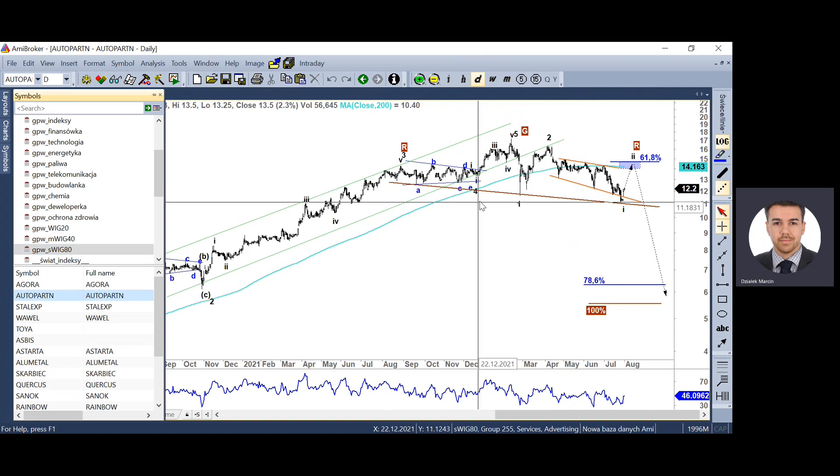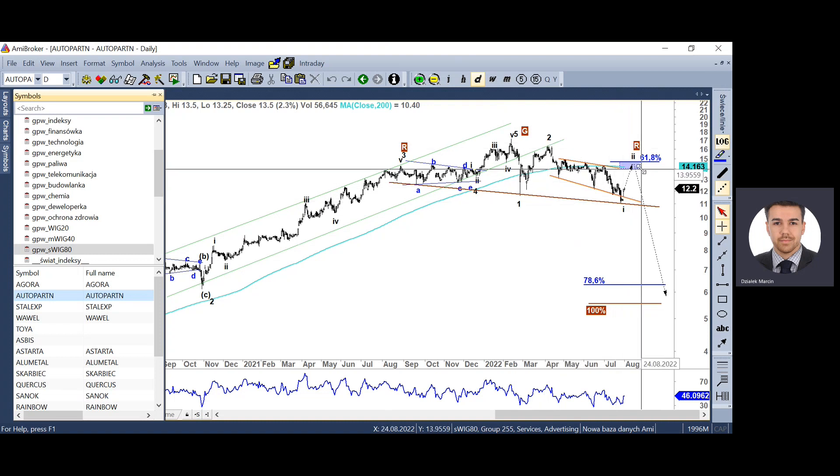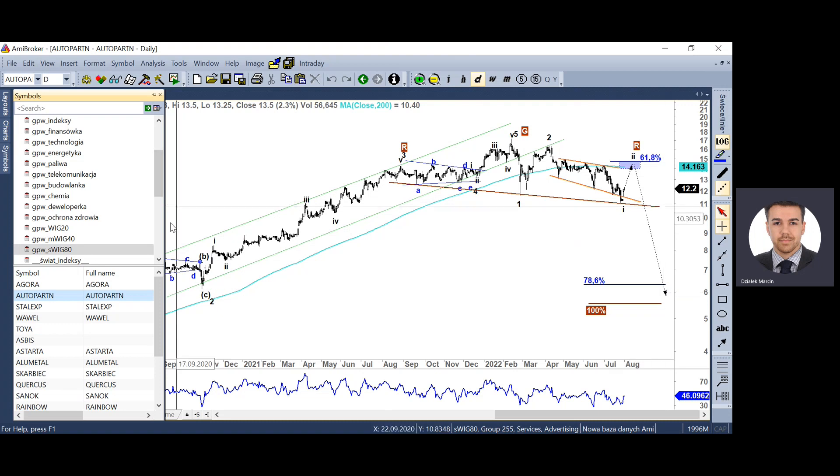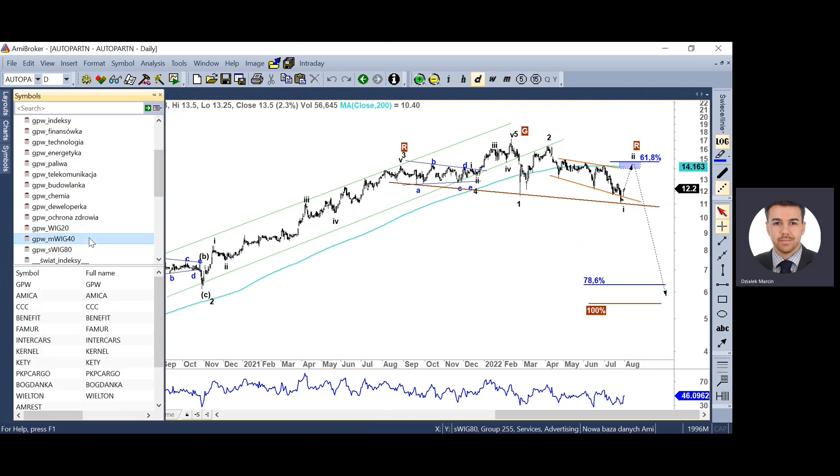Drugi z tego sektora – Autopartner – także przebił lokalny dołek. Mamy najprawdopodobniej strukturę 1-2-1-2. Też mamy szansę na 10% odreagowanie do 14 zł, a potem może nastąpić kontratak niedźwiedzi, próba przebicia 11 zł, co wygenerowałoby sekwencję spadkową aż do 6 zł. Automotive wygląda negatywnie w długim i średnim terminie, w krótkim terminie 10% odreagowanie może się nadarzyć.